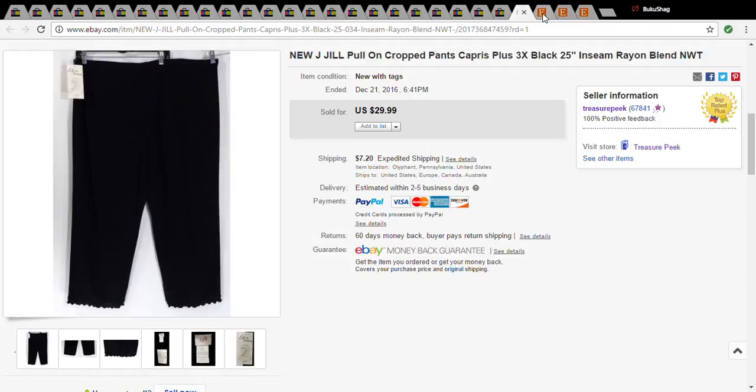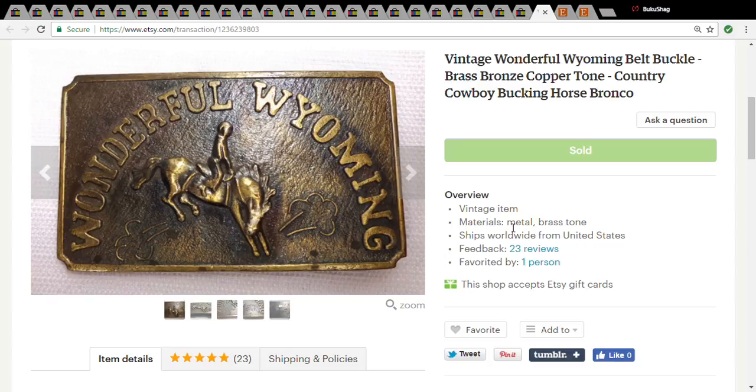This was a 'Wonderful Wyoming' belt buckle. I picked it up at the Goodwill — normally the belt buckles are with the jewelry, but this was just laying on a shelf with no price. I asked one of the girls there and she said, 'How about a dollar?' It sold pretty quickly, I think within a week, for $20. Not bad at all.